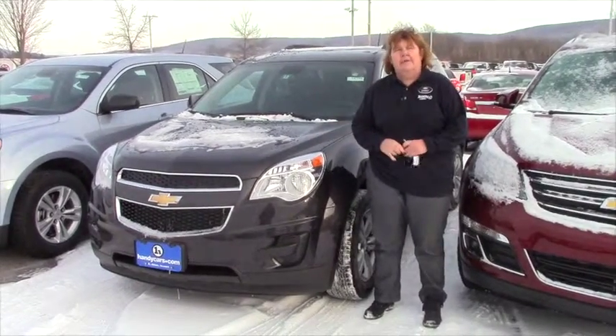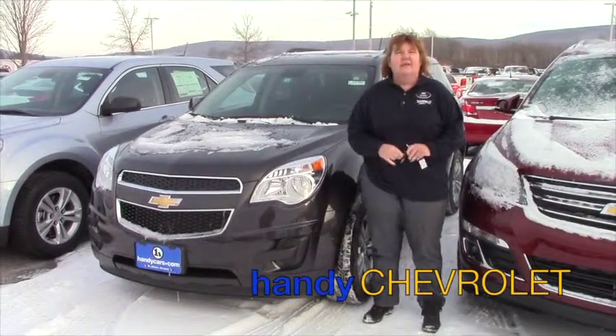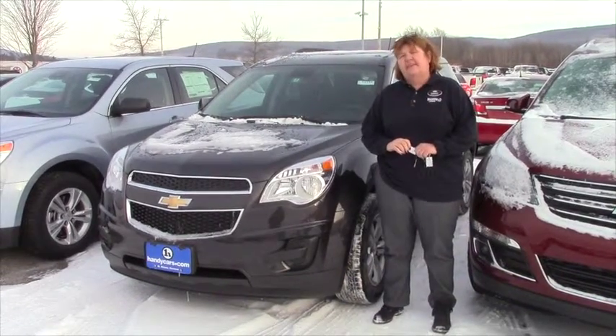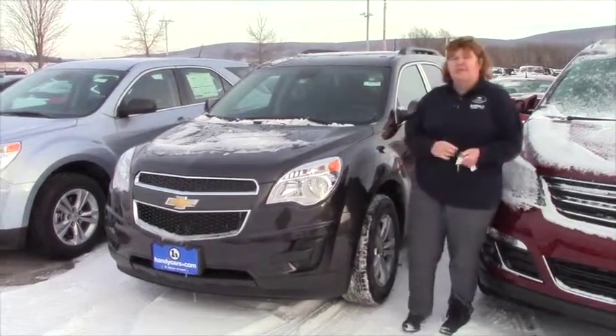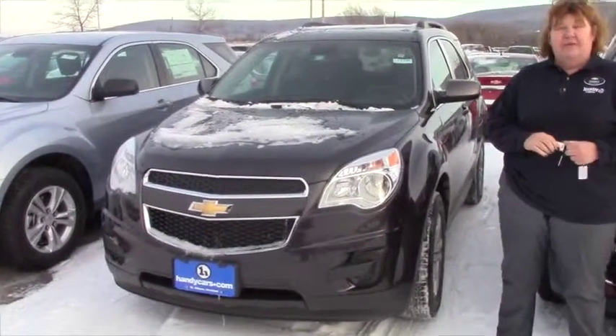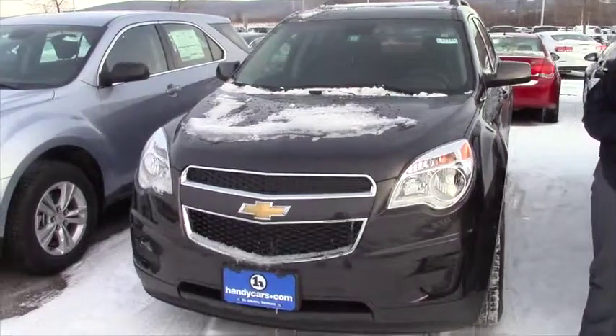Hi Claire and Bill, it's Carmen from Handy Chevrolet. Just wanting to shoot a quick video to thank you for coming up to visit today and taking a test drive in this beautiful new Equinox, which you did drive. We went over all the features and you seem to like the size.